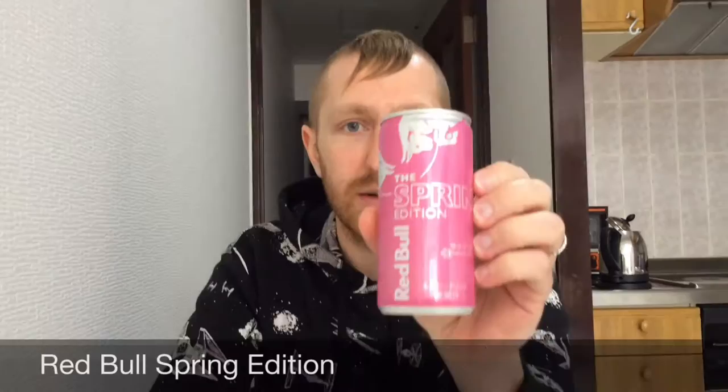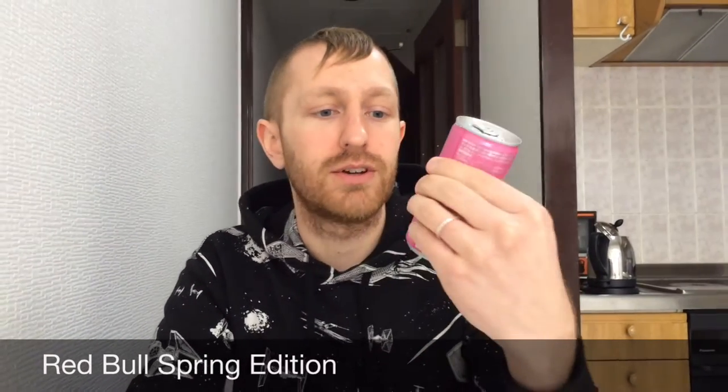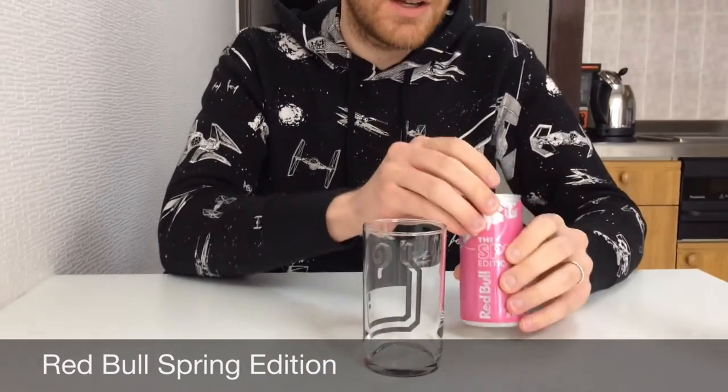First up is the Red Bull Spring Edition, and this is a sakura flavored energy drink. So if you like Red Bull and you like cherry blossom flavored stuff, this might be good.